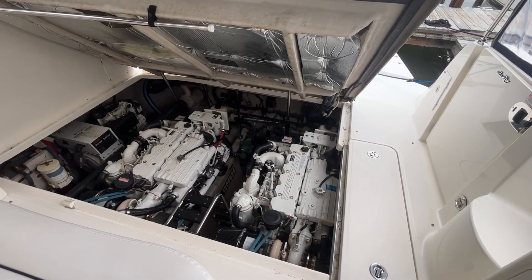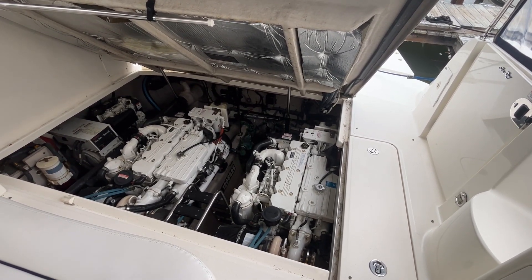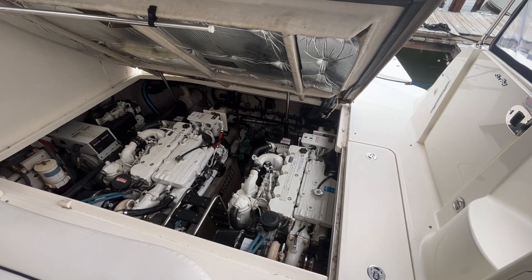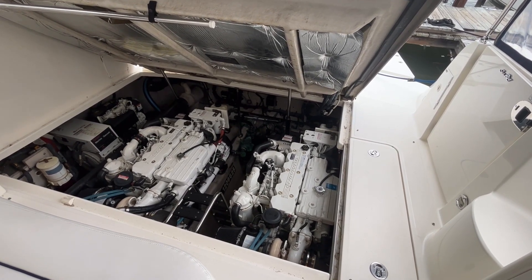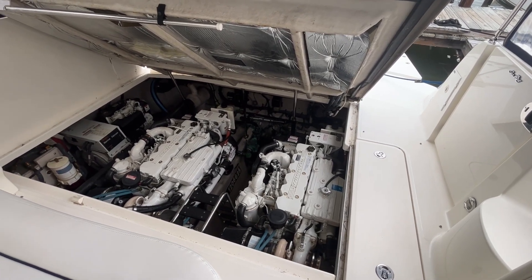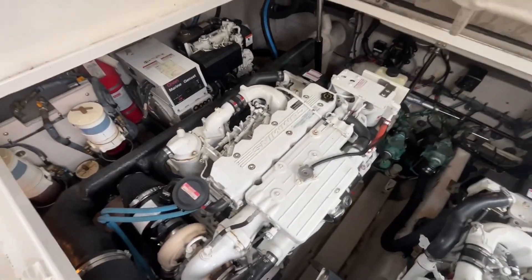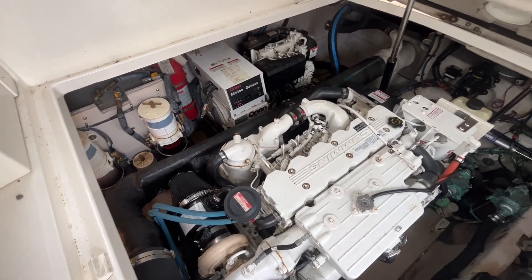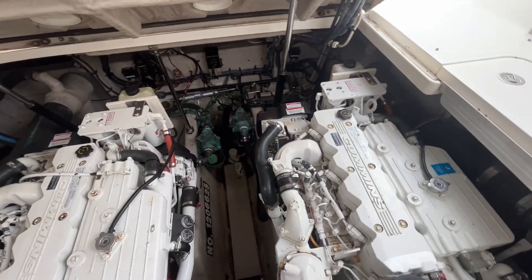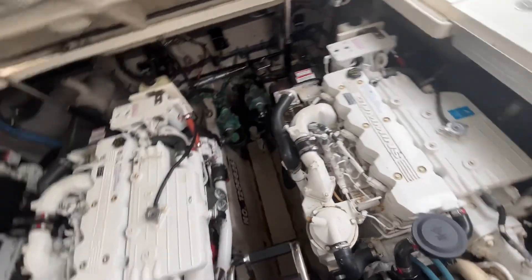Engine room open for the Sea Ray 40 Sundancer. This boat's powered with Cummins 380 diesels — this is an electronically controlled motor, roughly 967 hours total. The boat has had full service: after-coolers, heat exchangers. The boat is turnkey. Current owners have had it for about 8 or 9 years and the boat is well-maintained and documentable. A lot of people tell you their boat is well-maintained, but very few can come up with the support docs to show it. These folks can.